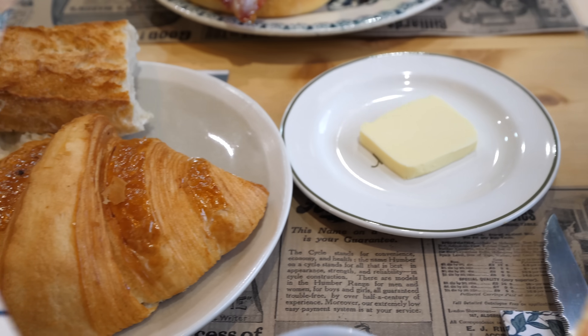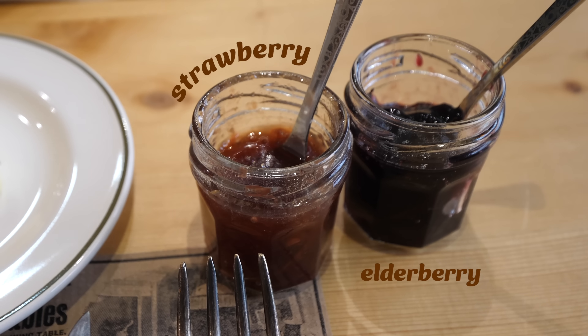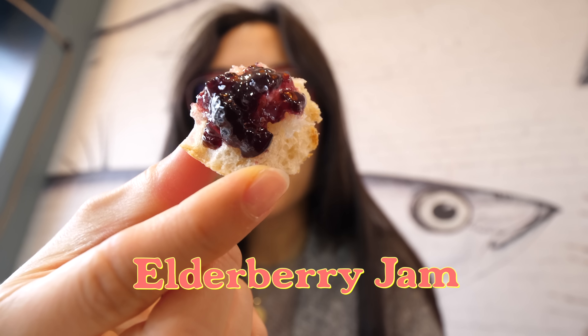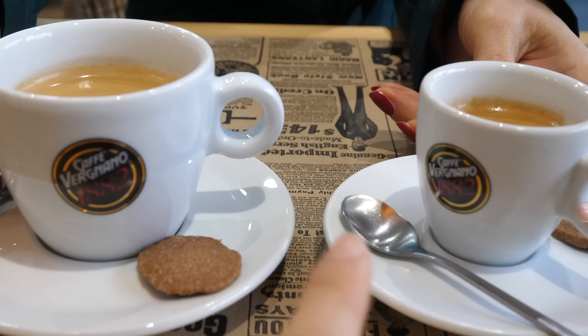We also got Le Frenchy — a dish with a quarter baguette, pastry, butter, and two types of jam. Light and fluffy, and crispy on the outside. Mamiyo is going to have that bread with elderberry jam — I already tried it and it's so nice. Mamiyo ordered a lungo and I got the espresso.